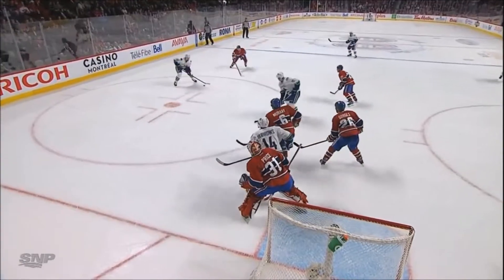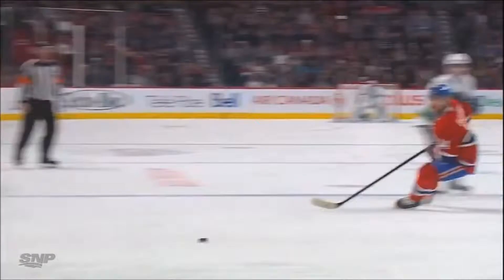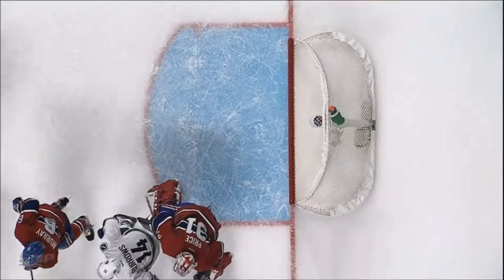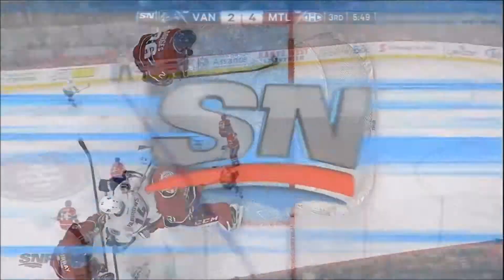Back right in front of Carey Price. Alex Edler — and you can see Carey Price look over the left shoulder of Alex Burroughs to try and find it. There's room on the other side. You can see Carey Price look over the left shoulder, and that's why there's room on that side.